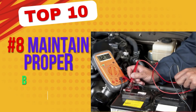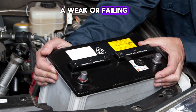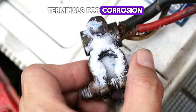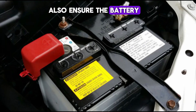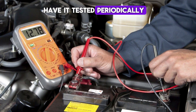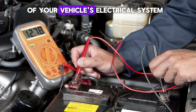Number 8: Maintain proper battery health. The battery is essential for starting the engine and powering electrical components. A weak or failing battery can result in difficulty starting the car, dim headlights, and malfunctioning electronics. Regularly check the battery terminals for corrosion and clean them with a mixture of baking soda and water if necessary. Also, ensure the battery is securely mounted to prevent vibrations that can lead to internal damage. If your battery is more than three years old, have it tested periodically to ensure it still holds a charge. Preventative maintenance on your battery helps avoid unexpected breakdowns and extends the lifespan of your vehicle's electrical system.